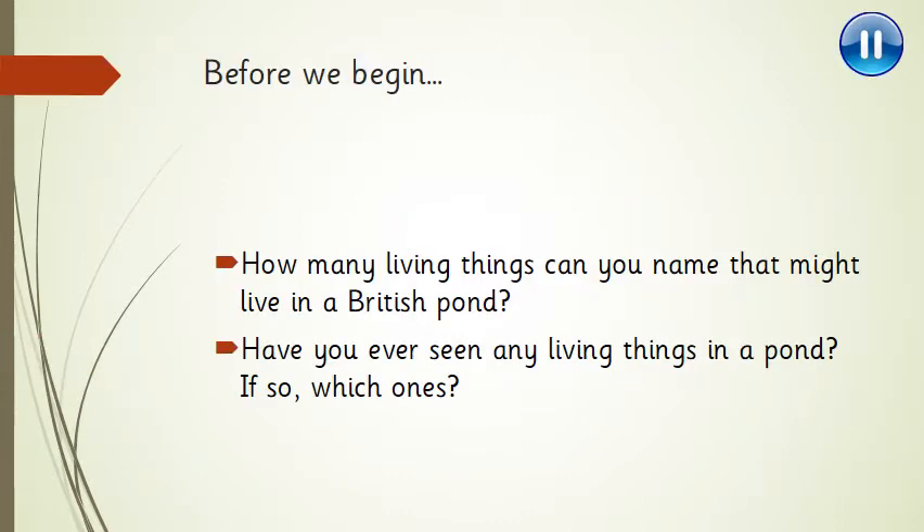So before we begin, a couple of questions for you. First one: how many living things can you name that might live in a British pond? And have you ever seen any living things in a pond, and if so, which ones? It doesn't just mean a goldfish pond — it could be a pond in a park, for example. Pause the video and have a think.